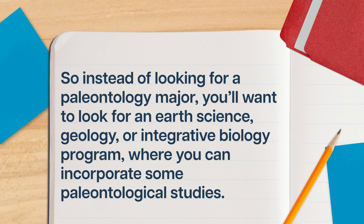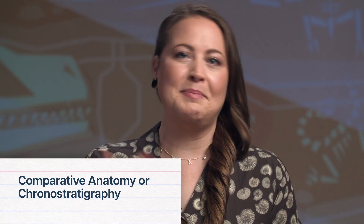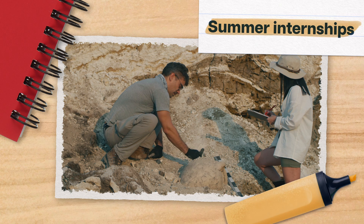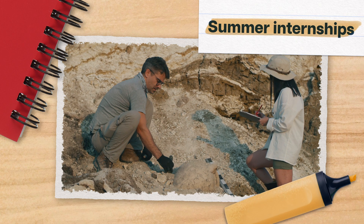But some schools offer paleontology minors or concentrations inside other related majors. So, instead of looking for a paleontology major, you'll want to look for an earth science, geology, or integrative biology program where you can incorporate some paleontological studies. In addition to taking paleontology-related classes like comparative anatomy or chronostratigraphy, there are some other things you can do, even in undergrad, to get yourself on track for a life as a paleontology professor.